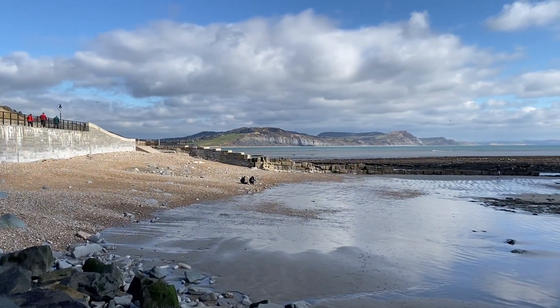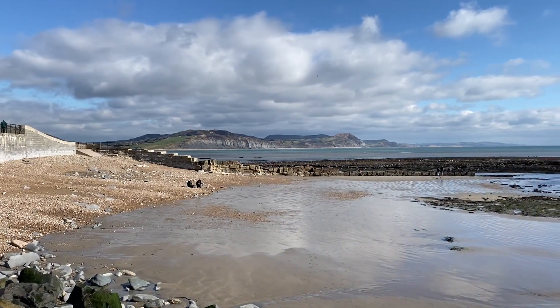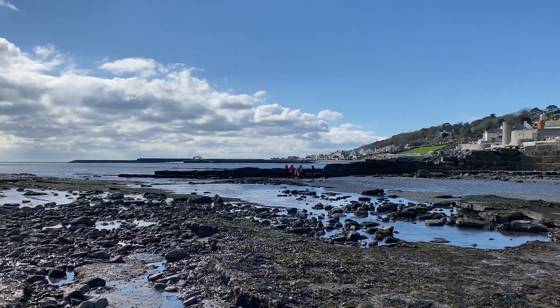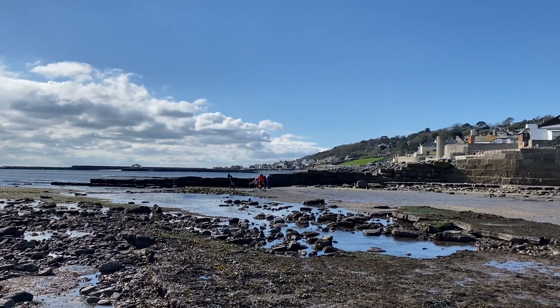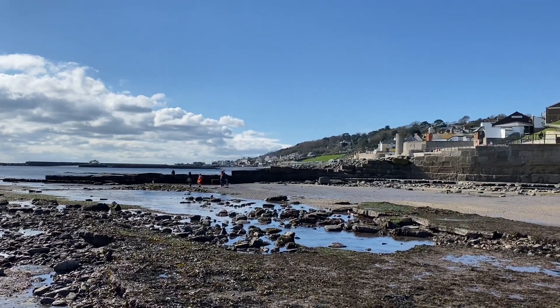It's a beautiful day to go fossil collecting along the Jurassic Coast east of Lyme Regis. It's a lovely sunny day here at Lyme Regis. I'm looking back towards the town here. I'm heading out on the low tide mark looking for fossils. It's a really big low tide today — I'll be able to walk out to sea for quite a way.